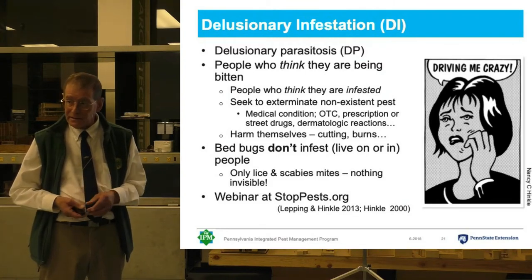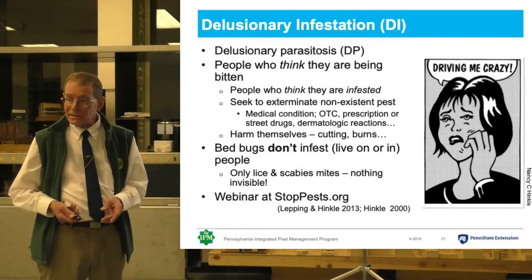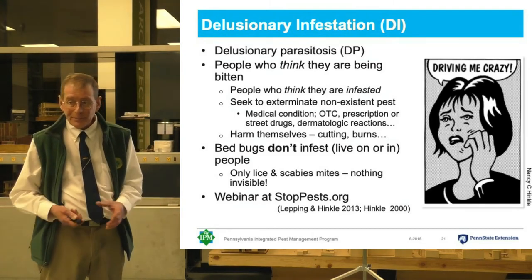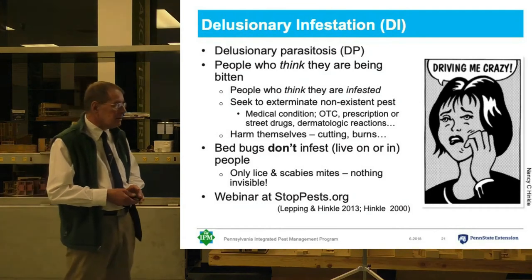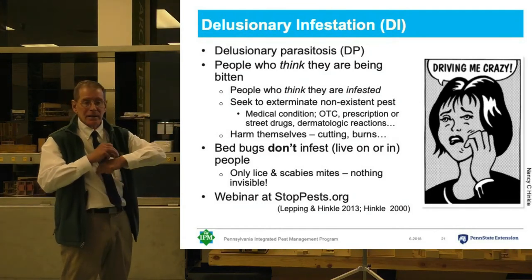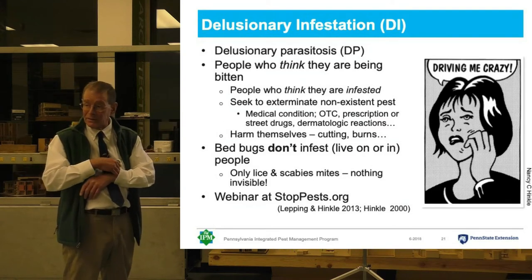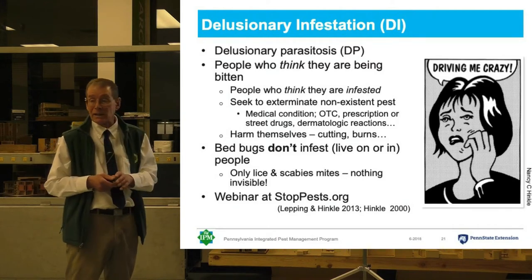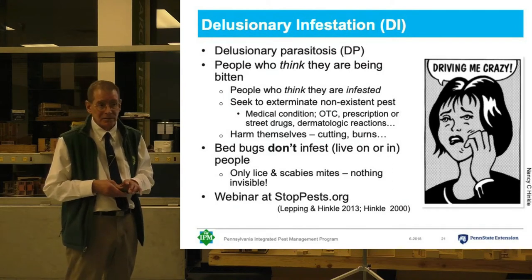The samples are lint, debris, scabs, nose nuggets — you name it. There's no arthropod matter there, there's no bug. And there are people in even worse shape — they think that they are infested, that there are invisible bugs living under their skin. These people have a serious medical and psychological problem that can be almost impossible to treat.